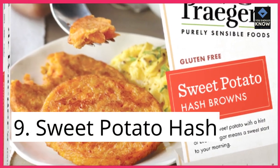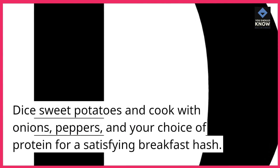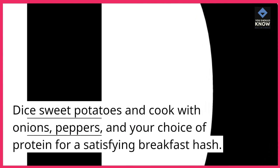9. Sweet Potato Hash. Dice sweet potatoes and cook with onions, peppers, and your choice of protein for a satisfying breakfast hash.